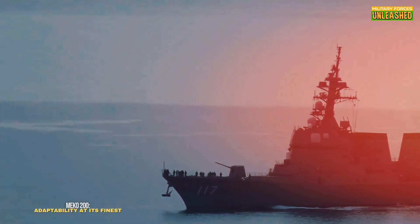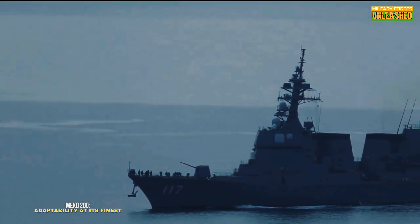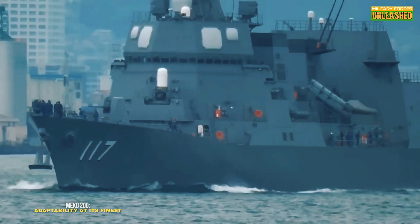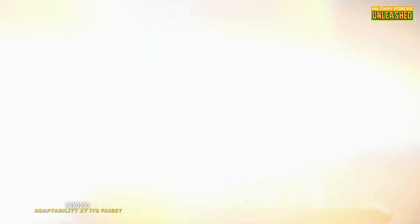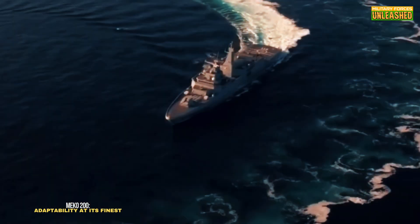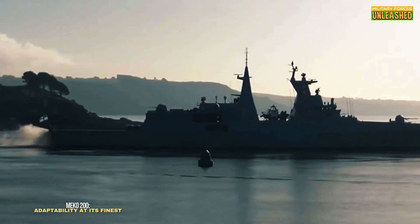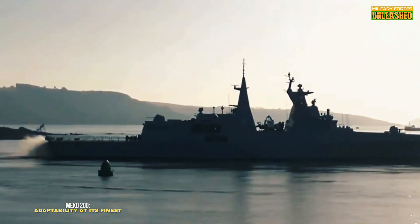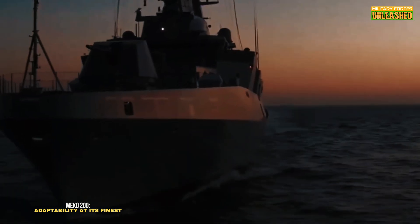The MEKO 200, meanwhile, is all about flexibility. Its modular design allows navies to outfit the ship with weapons and systems tailored to their needs. Want a focus on anti-submarine warfare? Done. Need more anti-air capabilities? Easy. This adaptability has made it a favorite in countries like Australia, Turkey, and South Africa. Unlike the Akizuki, the MEKO 200 prioritizes operational range and endurance over brute force. It's smaller and lighter, displacing around 3,500 tons, which makes it more fuel-efficient and easier to maintain — think of it as a marathon runner compared to the Akizuki's sprinter.